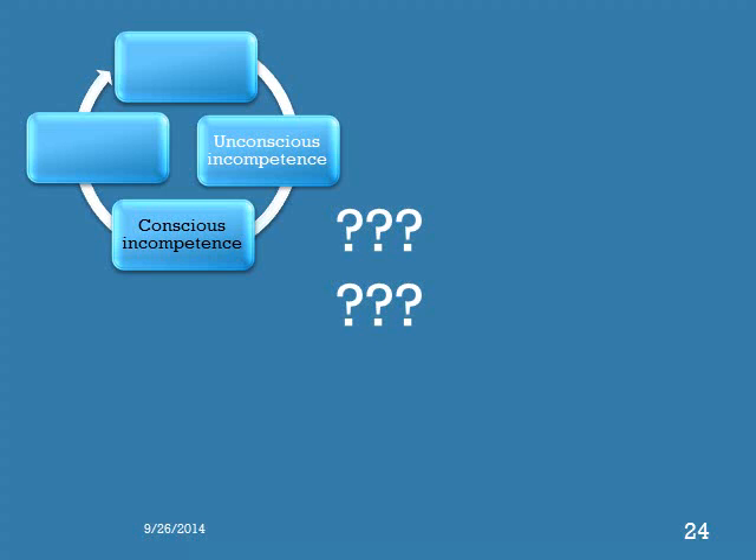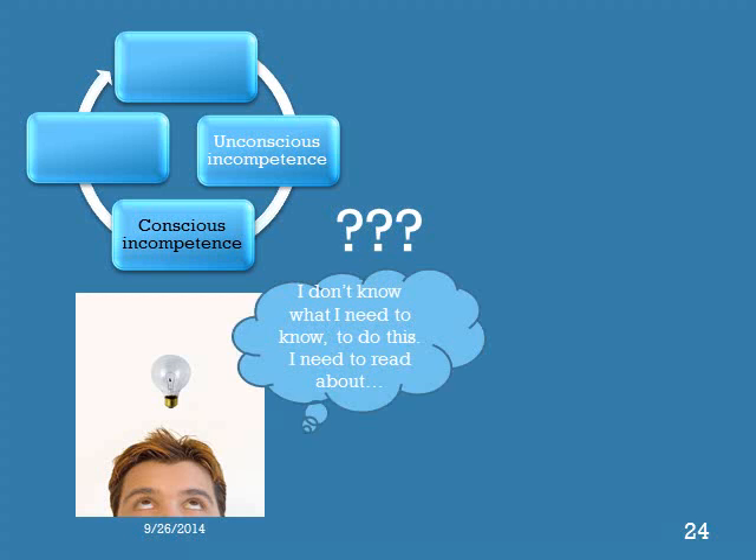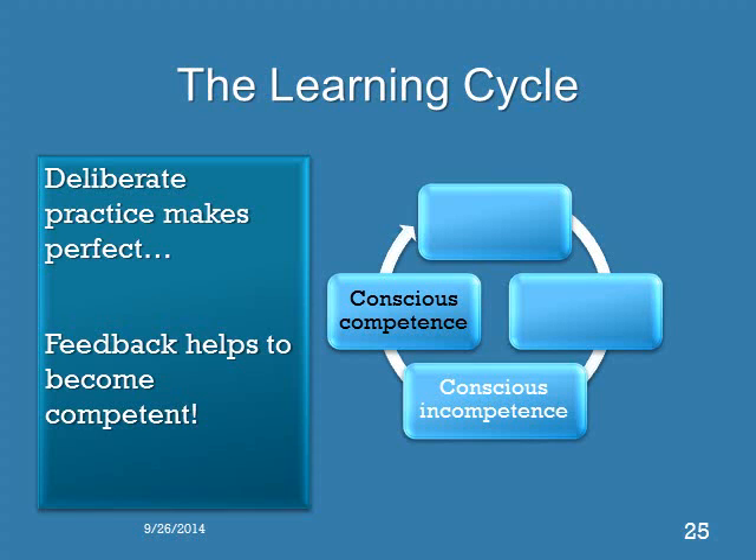Now the learner is motivated to learn what is necessary so that they can properly perform the procedure. With practice, the learner refines their technique and skill until they are competent — the learner is now consciously competent. At this stage, the learner is focused on every step of the procedure. Mentally rehearsing the skill before performing it is often helpful, as are mnemonics to remind them of what to ask or do. Observation by a teacher with timely and appropriate feedback will help the learner reach this stage more easily than if left on their own.